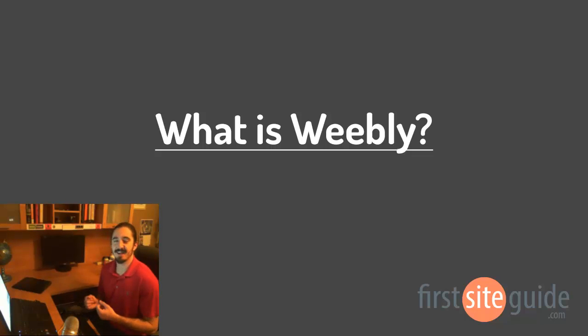Hey there, this is Brad from firstsiteguide.com and in this video I'll be answering the question: What is Weebly? I'll give you some background information on the platform, show you how it works, and also show you some examples. Let's go ahead and get started.